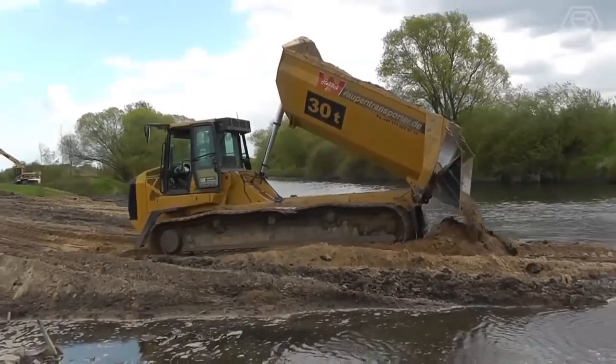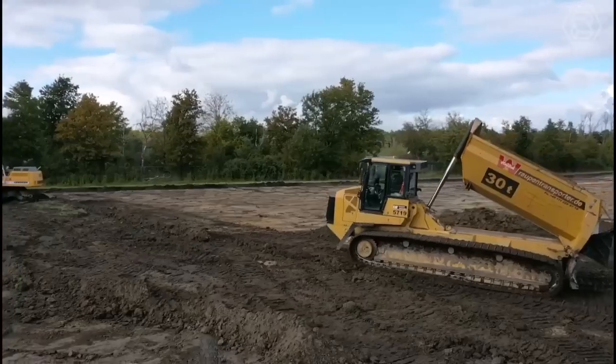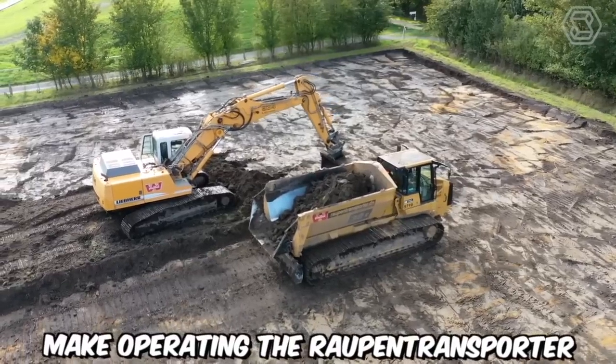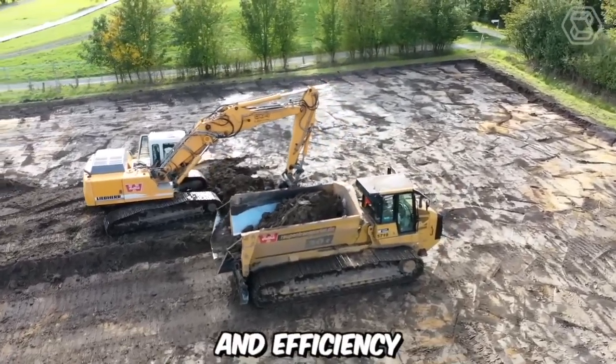Its advanced hydraulic system ensures precise and responsive operation, while the ergonomic operator cabin offers comfort and excellent visibility. The intuitive controls and user-friendly interface make operating the Raupin Transporter straightforward, enabling operators to maximize productivity and efficiency.